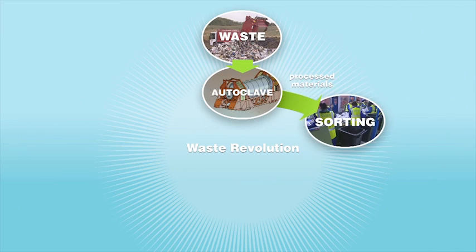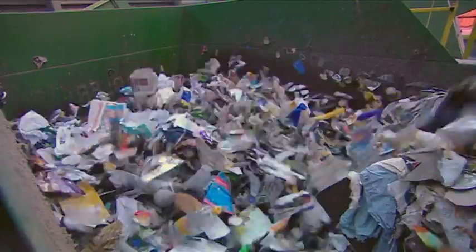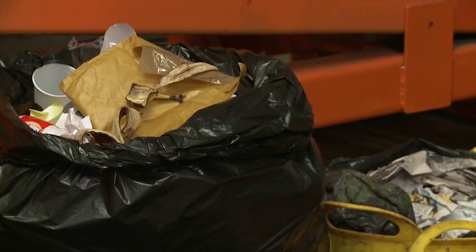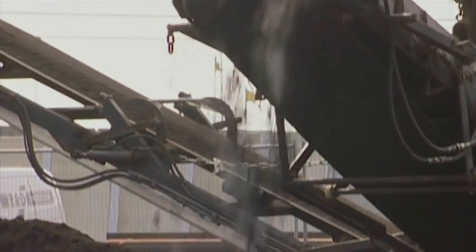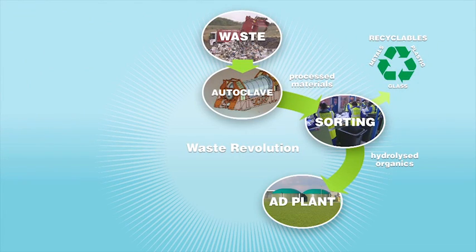The waste will then be sorted to ensure that glass bottles, plastics and tins are cleaned and separated out for recycling. All biodegradable material, such as foodstuffs and paper, are broken down into a fibrous material that is readily digested in an advanced anaerobic system.